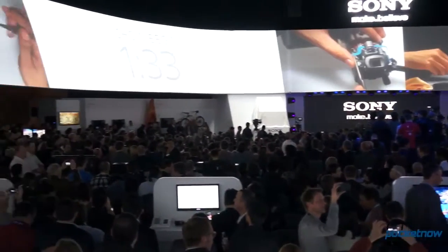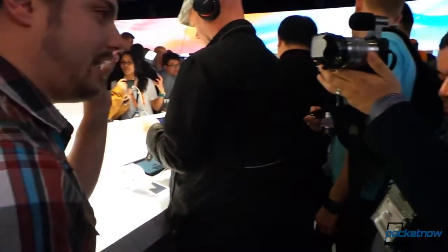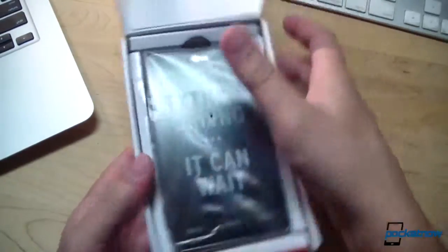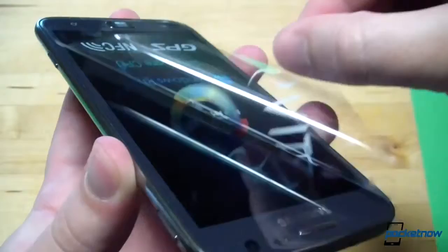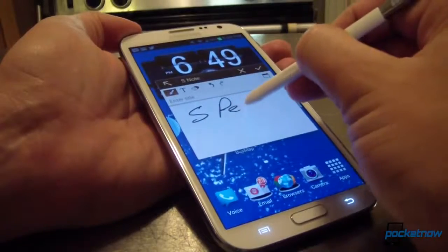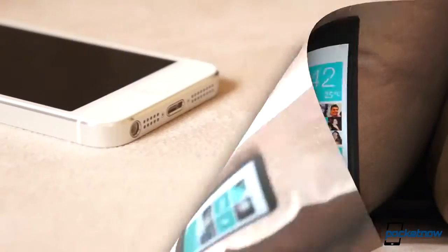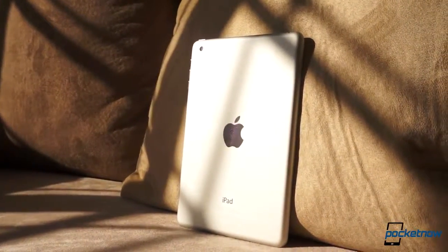The same thing always happens when a new device launches. The media gets review units ahead of the official launch, and we get to use them while we write our review. Then the press embargo lifts, every outlet posts their reviews and videos at the same time, writers and commenters go back and forth, and it's a huge frenzy of opinion and buzz for about a day, and then it all goes away. There's some follow-up coverage, but after that initial blast, almost no one revisits the device to see how well it's aged, because we're all on to the next big thing already.